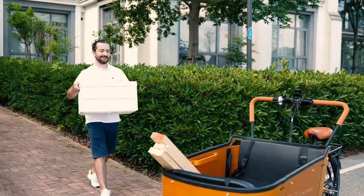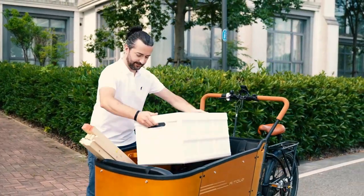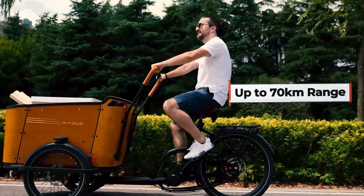The high-capacity battery allows you and your family to enjoy rides of up to 70 km or 43 miles on every charge.